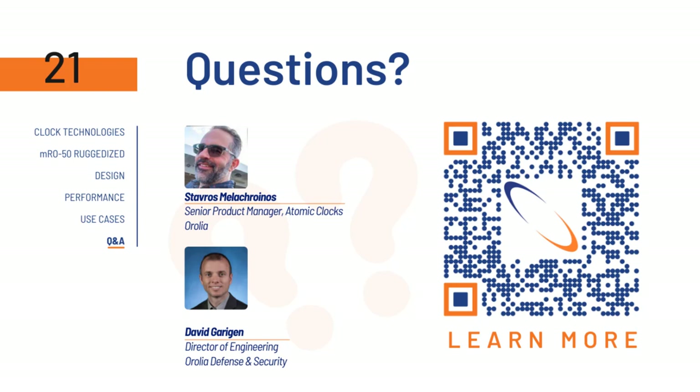At this point, we'll wrap up. People can contact us at sales@arolia.com or arolia.com/contact. You can also use the Learn More QR code on the screen. Thank you so much for attending. We will be sending out the presentation and the replay following this event and will update the event page with the Q&A results. Please use the poll tab on the right if you wish to be contacted about the MRO50 ruggedized. Have a wonderful day — thank you, Stavros, David, and everybody.